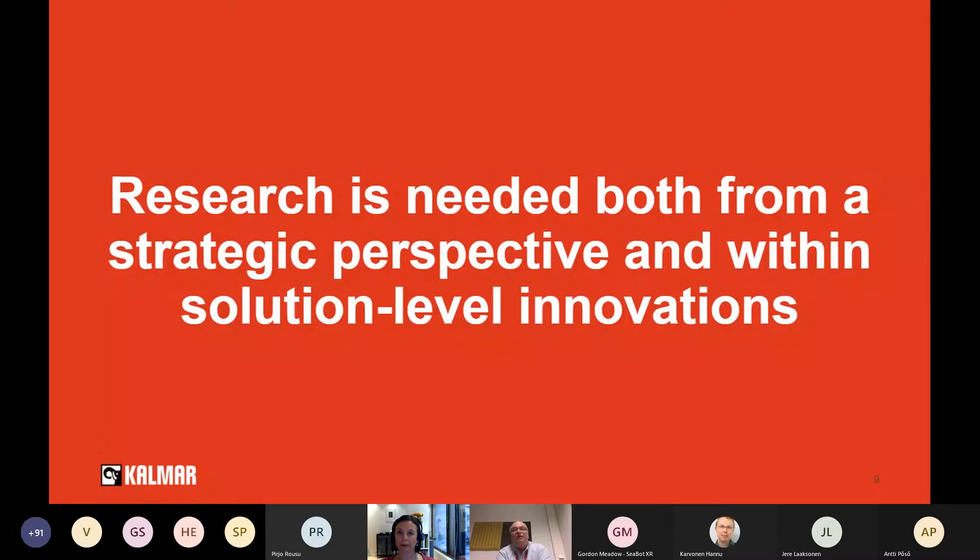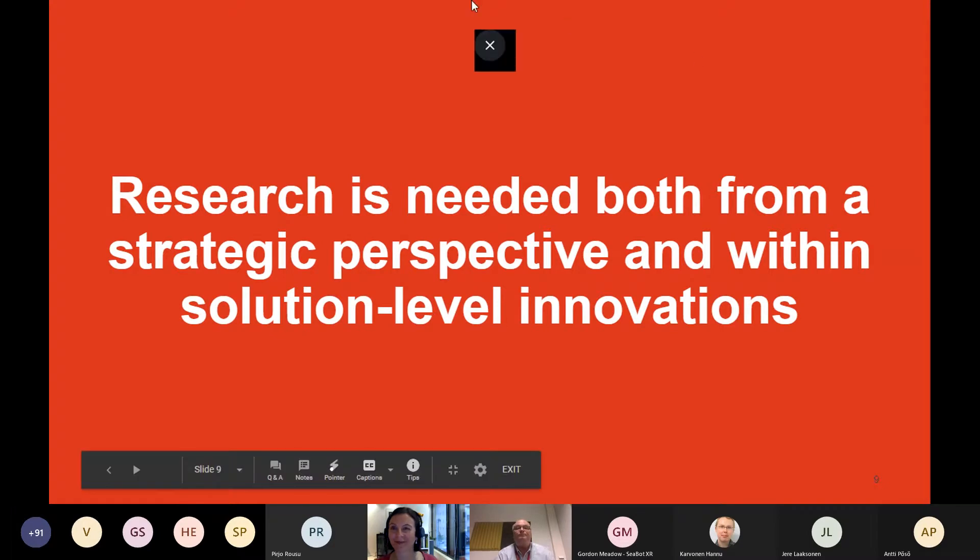This is my last slide. When we talk about research, it is needed both from a strategic perspective and within solution-level innovations. I want to highlight that there is a lot of room for innovations still in both business areas. Thank you. — Thank you, Pekka. This was a very pleasant statement for the research participants here, that research is still needed. You have some questions in the chat, so please continue the discussion there.